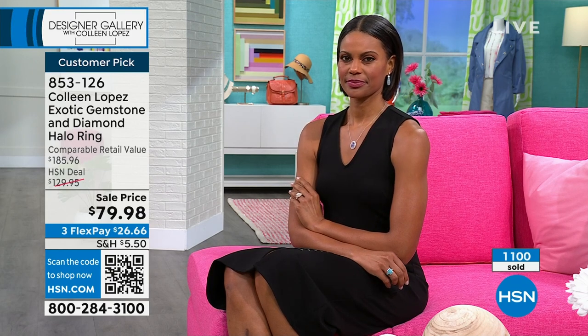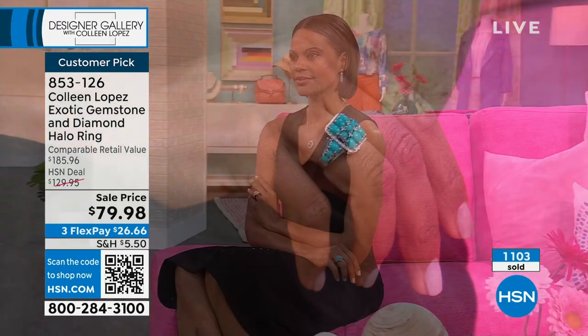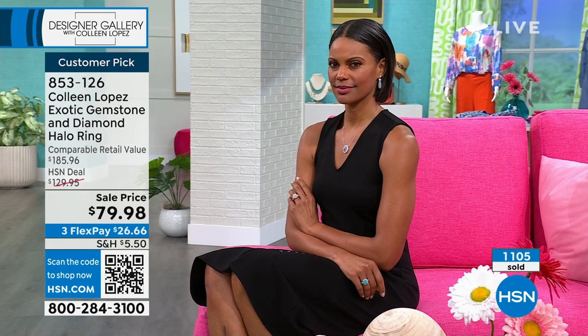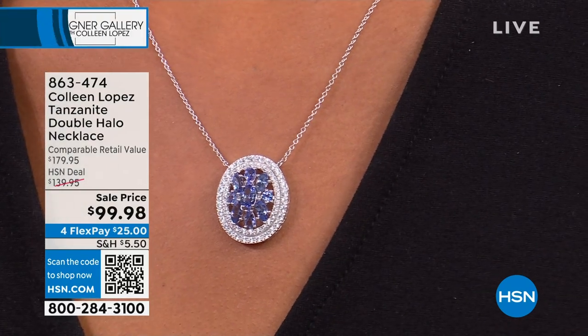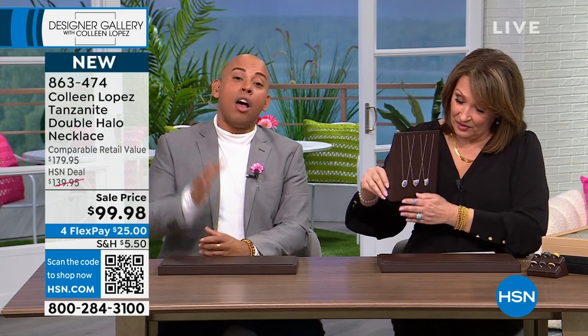Don't hang up — tanzanite is pretty much sold out, but we still have the opal and turquoise. The diamond band ring is still available — canary diamond most limited, followed by white. Now, coming up: this necklace! They just marked it down — it's so much fun. If you are a tanzanite girl, this is it — we have it in an octagon, a heart, and an oval. It's a double halo, so gorgeous.